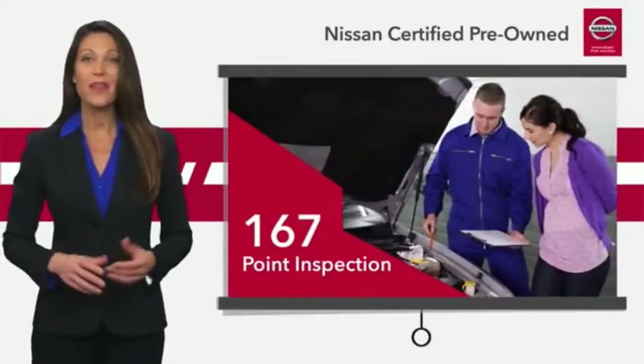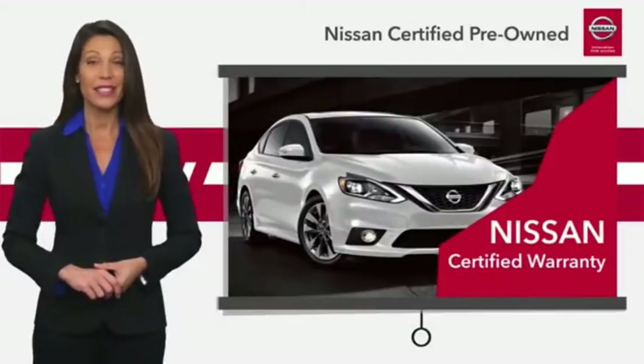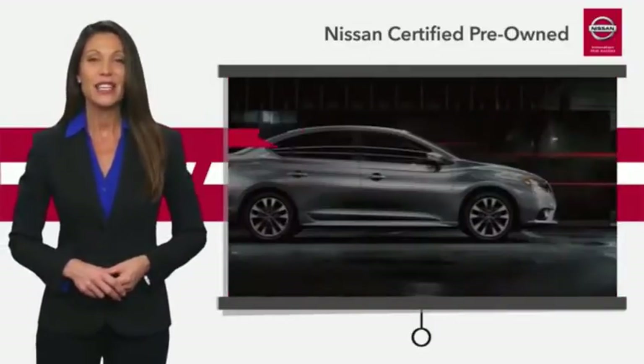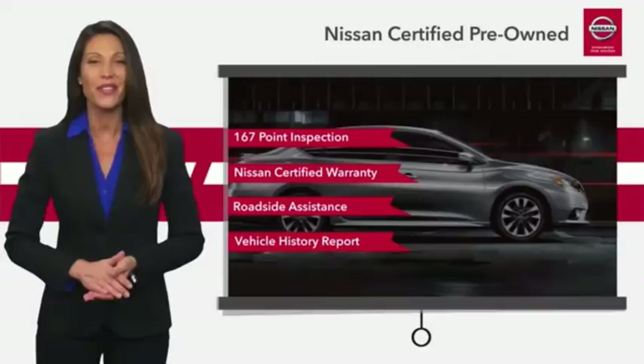Comprehensive criteria and passes a rigorous inspection. We look at everything with meticulous detail before admitting any vehicle into the Nissan Certified Program. See your Nissan dealer to find the certified pre-owned vehicle that's right for you.